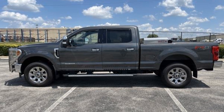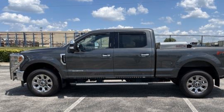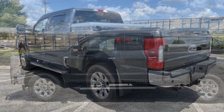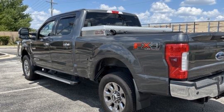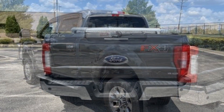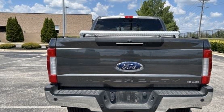2017 Ford Super Duty F-250 SRW. It's equipped with a full package of convenience and efficiency, such as parking aid sensor, power driver seat, power passenger seat, brake assist, adjustable pedals, and keyless entry.